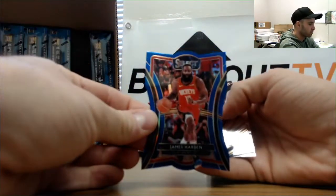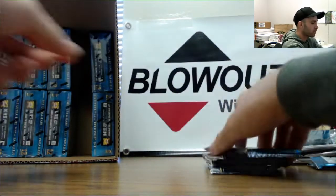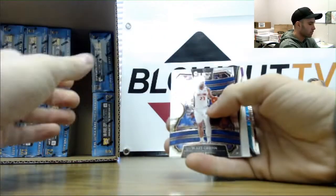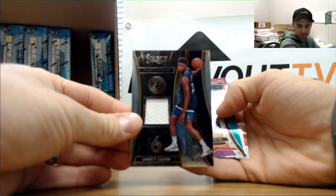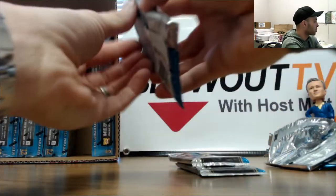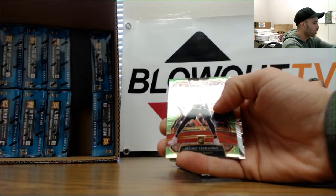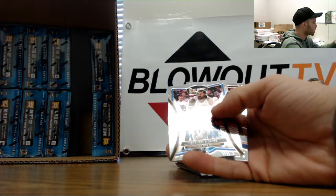James Harden blue die cut numbered 2 to 249. Brandon Clark rookie, Brandon Clark rookie. Jarrett Culver rookie jersey tricolor. Wendell Carter - excuse me, Wendell Clark - Wendell Carter. Isaiah Roby, and then a Bruno Fernando lime green rookie - that is numbered 2 to 75.